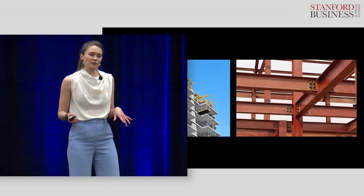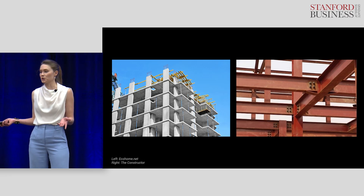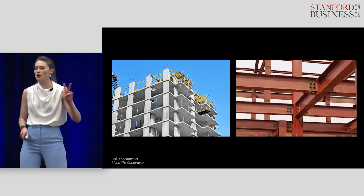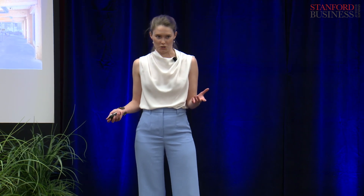I studied architecture in my undergrad, and in my first job out of college, I sourced building materials for architects. While there, I learned that concrete and steel are the two most common commercial building materials, but that they're also the two most carbon-intensive building materials on the planet.